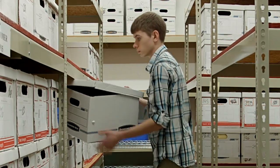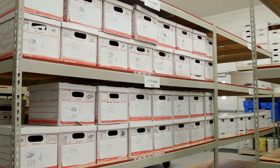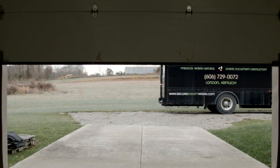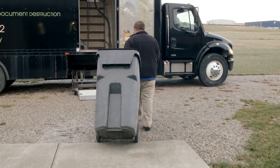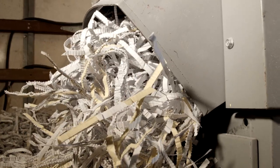Physical claims can be stored for any predetermined amount of time. Once they reach their maturity date, they are destroyed on-site via a mobile shredding unit, ensuring the client-sensitive documentation and customer data never leave the ICS facility.